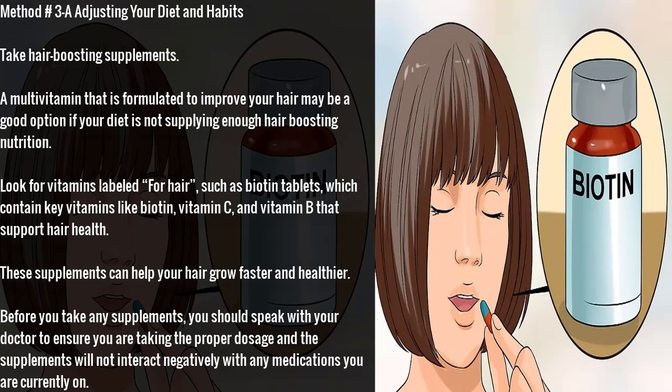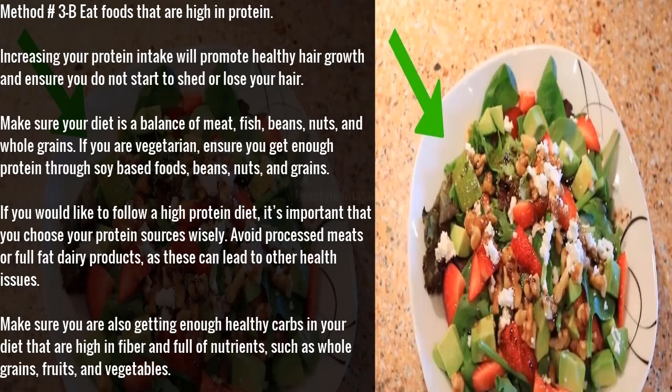Method 3A: adjusting your diet and habits. Take hair-boosting supplements. A multivitamin formulated to improve your hair may be a good option if your diet is not supplying enough hair-boosting nutrition. Look for vitamins labeled for hair, such as biotin tablets, which contain key vitamins like biotin, vitamin C, and vitamin B that support hair health. These supplements can help your hair grow faster and healthier. Before taking any supplements, speak with your doctor to ensure proper dosage and that they will not interact with any medications you are on.